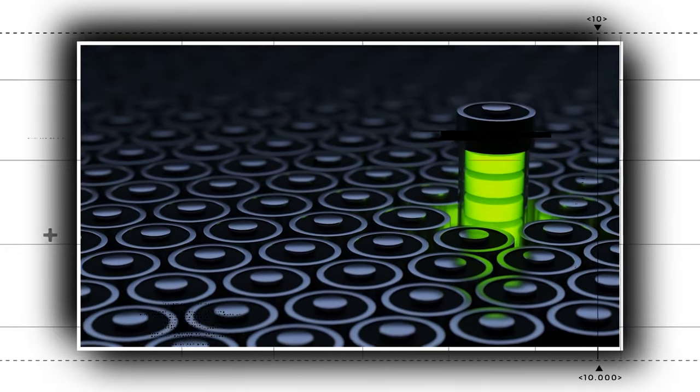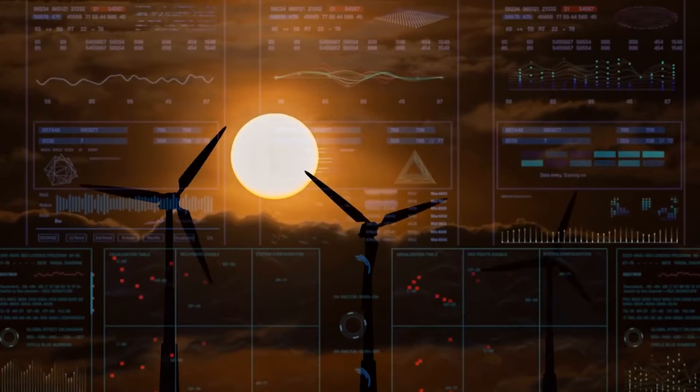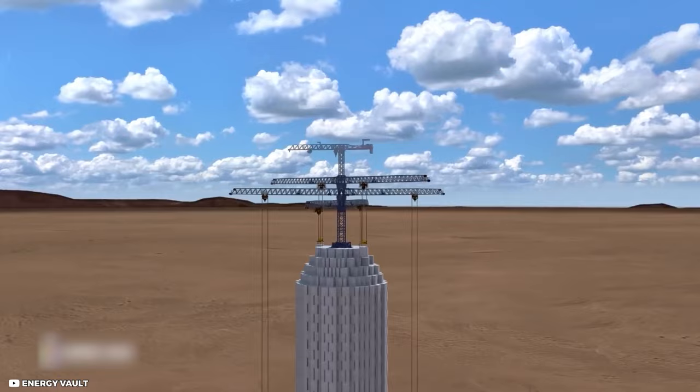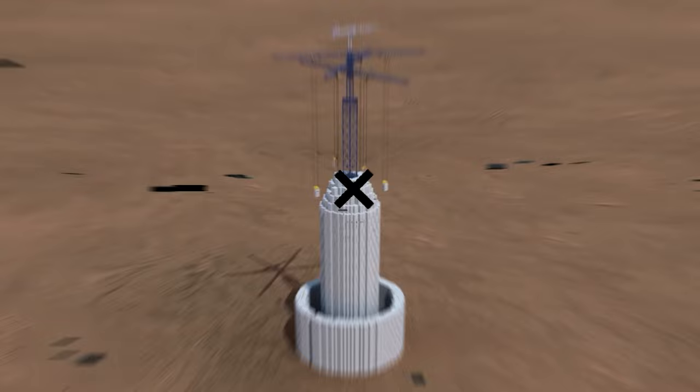Researchers believe they have developed a supercapacitor strong enough to serve as a home's foundation or to withstand being run over by EVs while being charged. A new battery substitute derived from very simple elements has been proposed by MIT researchers: cement blocks impregnated with a carbon substance resembling soot may be able to store enough energy to run entire homes, according to experts, and the technology may be made commercially available in a few years.